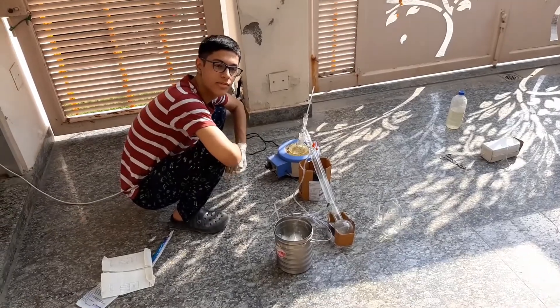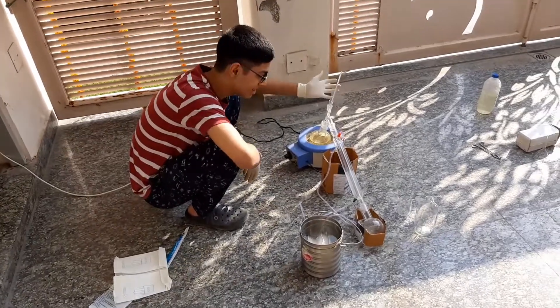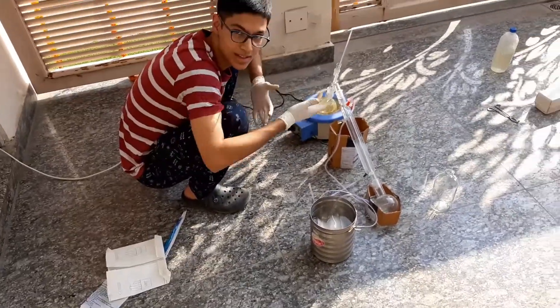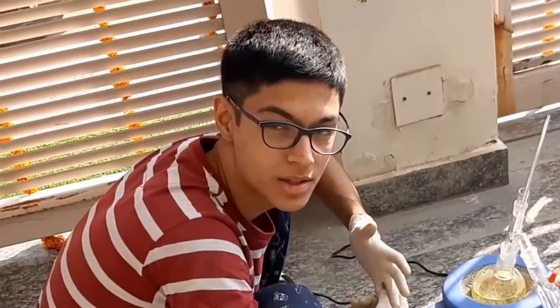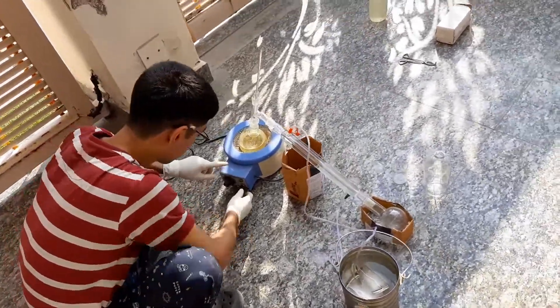What's up guys, Kav the Indian Hacker here. We are going to be now distilling the hydrochloric acid with this amazing setup as you can see here. Do not copy us at all, please. Just don't.